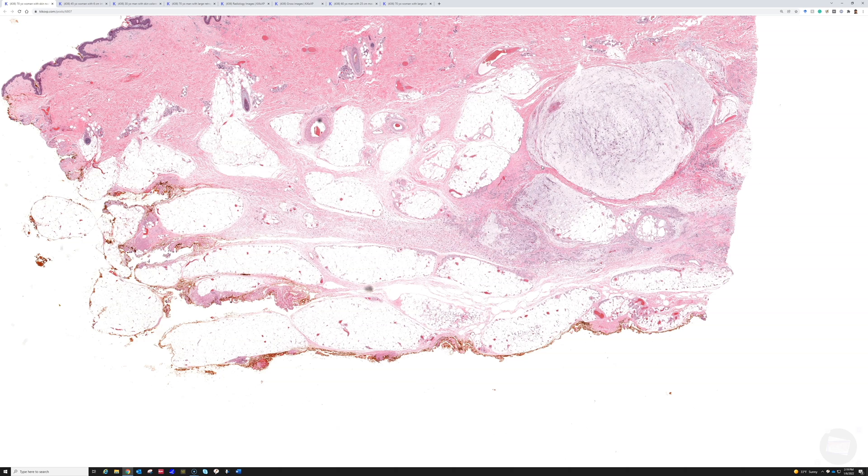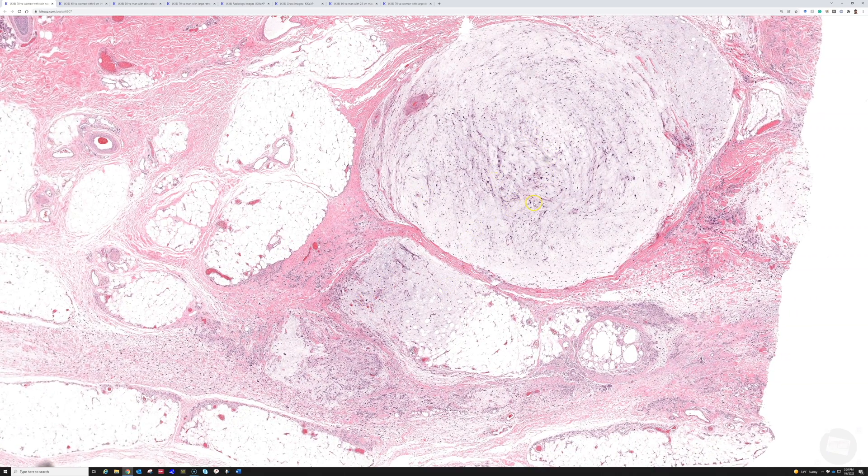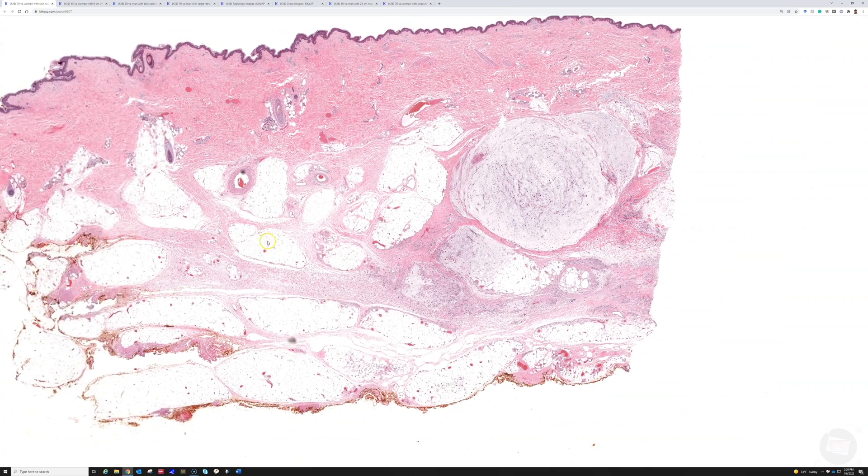Many other sarcomas are usually pretty circumscribed, but not myxofibrosarcoma. I would call this grade one. When they become more cellular and start having clumping of cells around vessels, they become grade two. Grade three usually has solid sheet-like areas that look like undifferentiated pleomorphic sarcoma, but then you'll have other foci that are myxoid. If you're watching this online, I have a full video about myxofibrosarcoma and I'll put a link below.